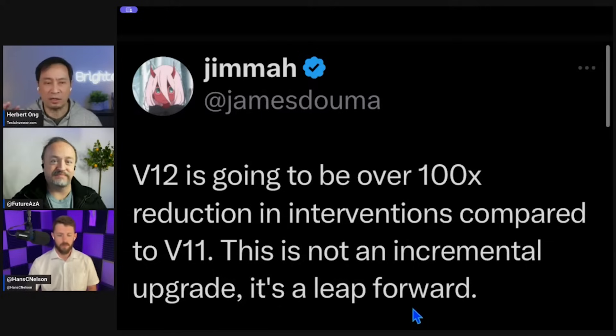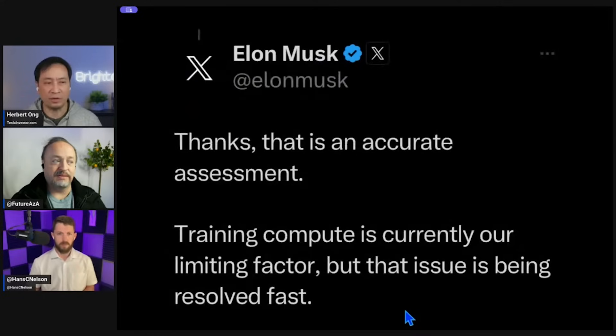He has a much longer post which we'll review. But first, Elon's reaction: Elon said this is an accurate assessment. Training compute is currently the limiting factor, but that issue is being resolved fast. What Elon is saying is that version 12's neural net end-to-end is the solution — we just need more training compute, and that is going to be resolved soon.